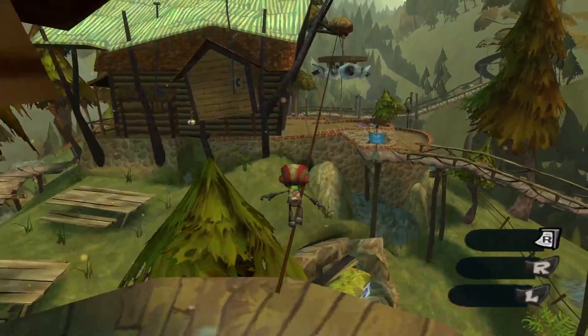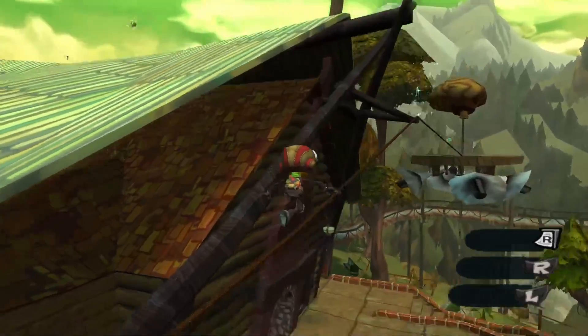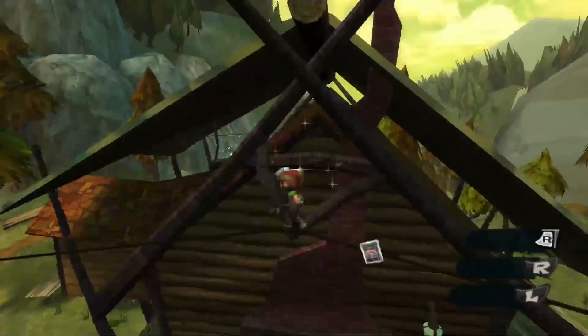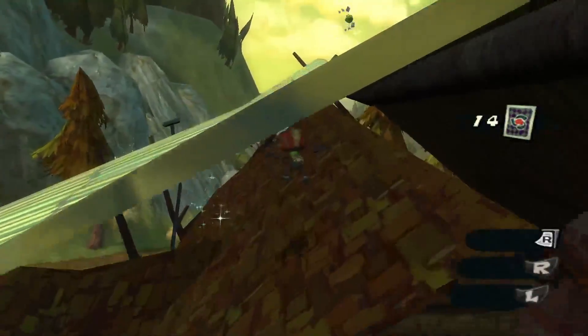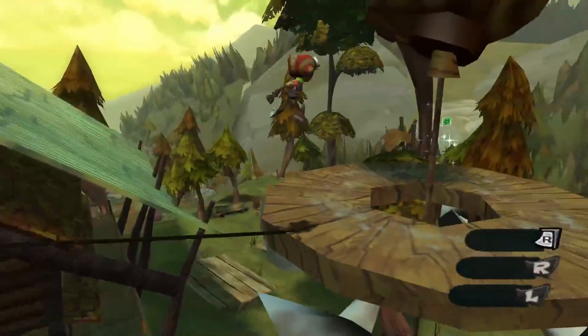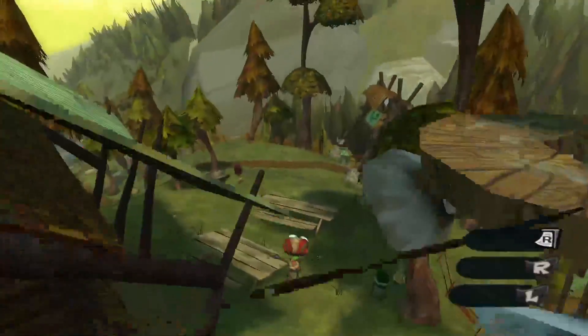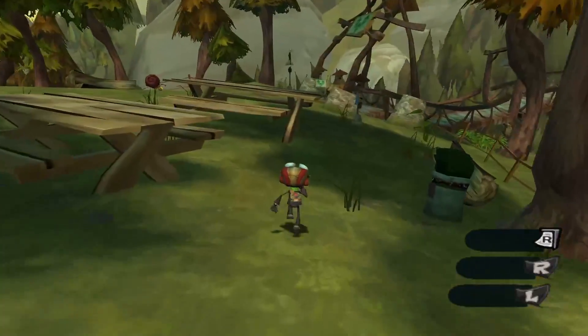For now let's just go ahead and walk across this. Up there is a side challenge marker — again, we're gonna be ignoring it. I'm just gonna grab these side cards real quick. This one can be a bit tricky if you can't manage to get underneath the roof, but it's easy enough.